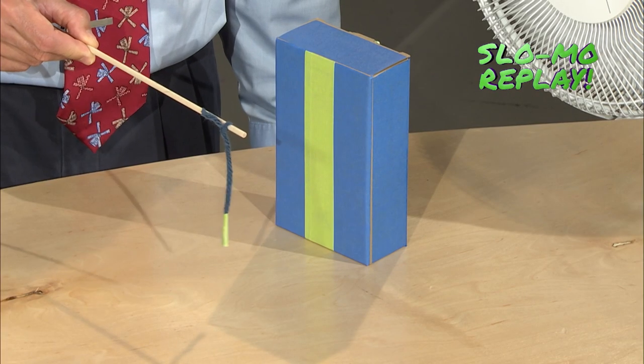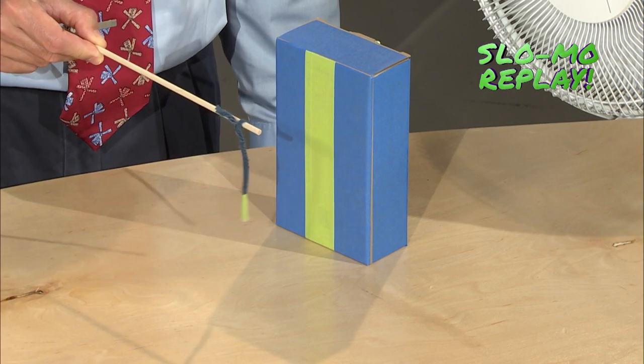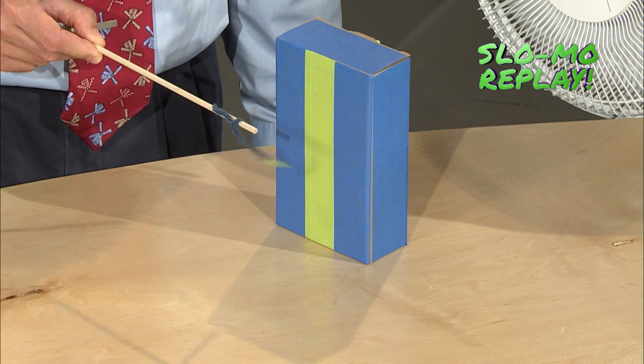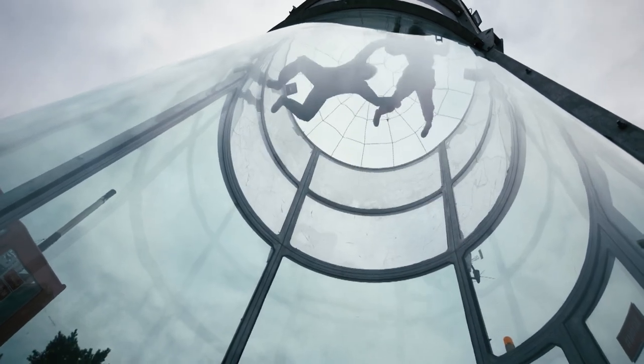Did you notice that the yarn fluttered differently on both sides of the box? It's weird that it still fluttered even when it was behind it. I noticed the flutter changed depending on how close it was to the box. The wind column reminded me of people doing indoor skydiving — they get into a giant tunnel and float around. Maybe we could get Dr. Rob to make a bigger one.